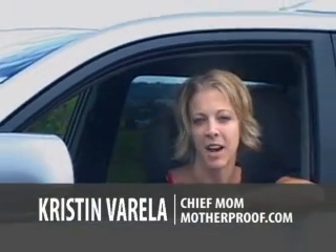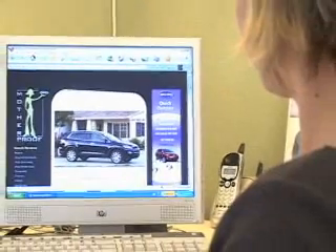This is Kristen from Motherproof.com. I'm going to give you some pointers on how to take a test drive. Once you've done some initial research online and narrowed down your choices, it's time to go to the dealership for a test drive.